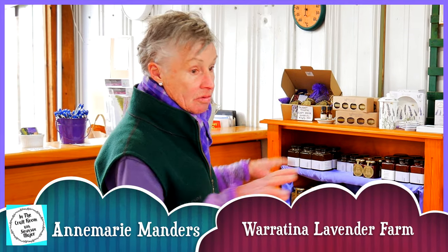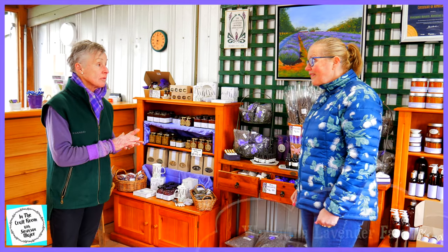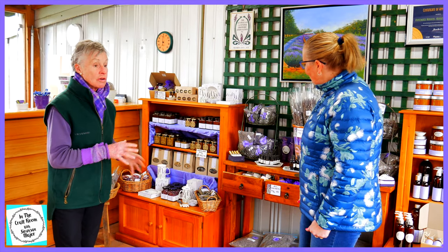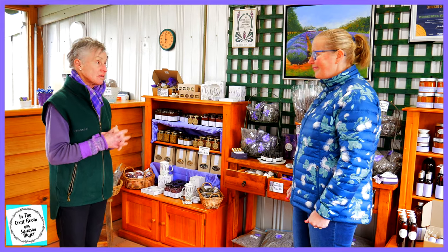We make 85% of our products that you can see through here. We concentrate on growing two different sources of lavender: an edible lavender and a non-edible lavender. So the edible lavender goes into all the food products, the non-edible goes into the heat packs, sachets, sleep pillows, eye pillows, etc. And we like to give people the lavender experience when they come and visit.